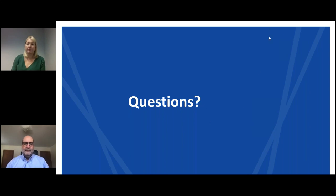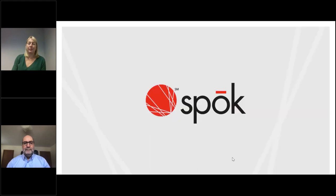That was our last question, so we'll conclude the webinar. Thank you everyone for joining us today, and thank you to Matt and Kylie for the interesting and informative presentation. We look forward to seeing you at our next HIS Talk webinar. Enjoy the rest of your day.